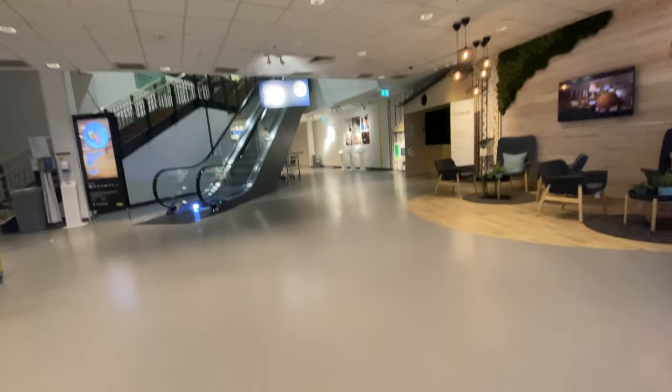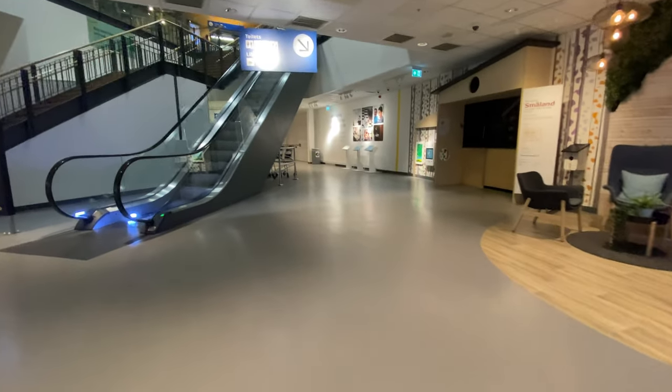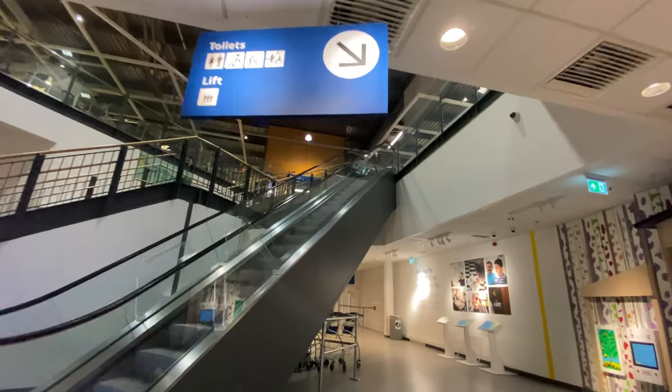This is my tour of the lifts at IKEA in Lakeside. Even though I've had this channel for almost a year, this is my first ever lift tour. Let's take a look at the map which I've made.